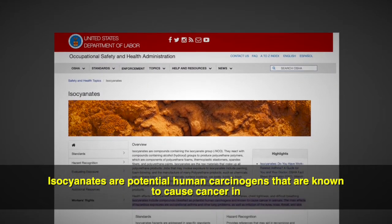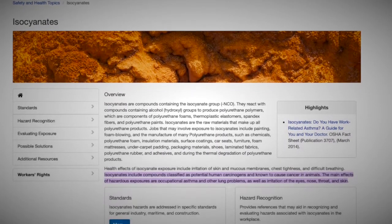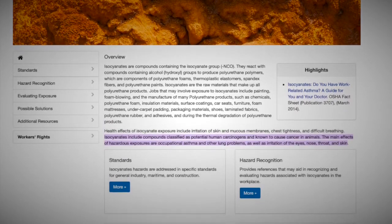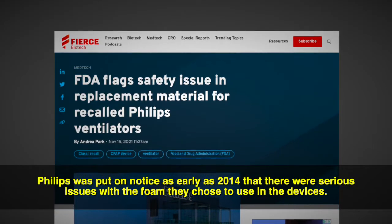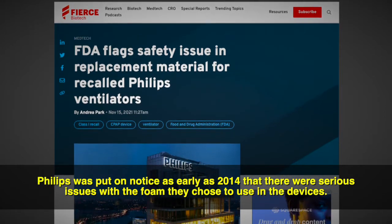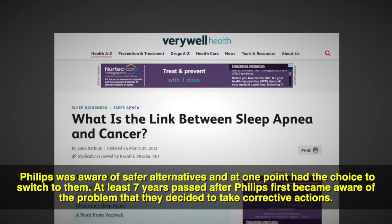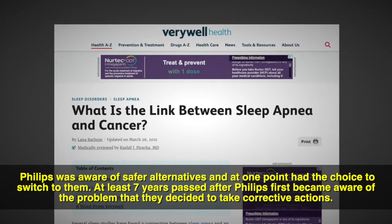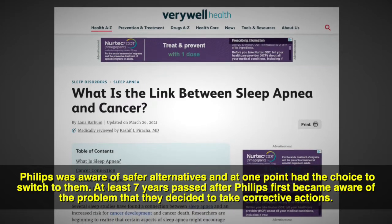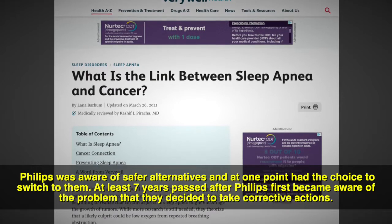Isocyanates are potential human carcinogens that are known to cause cancer in animals, according to the Occupational Safety and Health Administration. Philips was put on notice as early as 2014 that there were serious issues with the foam they chose to use in the devices. Philips was aware of safer alternatives and at one point had the choice to switch to them. At least seven years passed after Philips first became aware of the problem before they decided to take corrective actions.